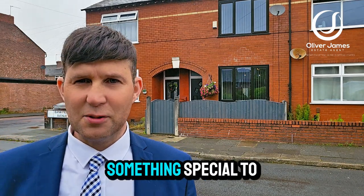Hello and thank you for joining me. You'll find me on Bankfield Avenue in Caddysad and I've got something special to show you today.